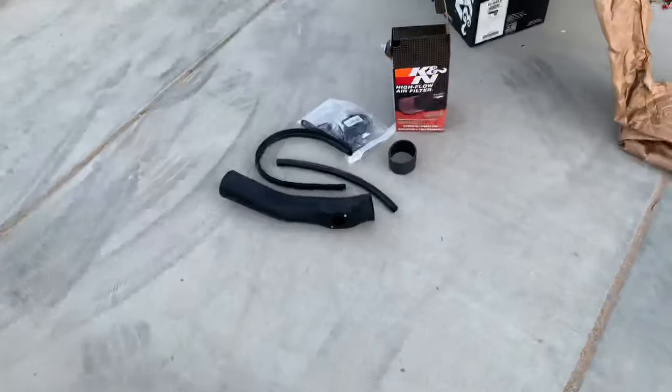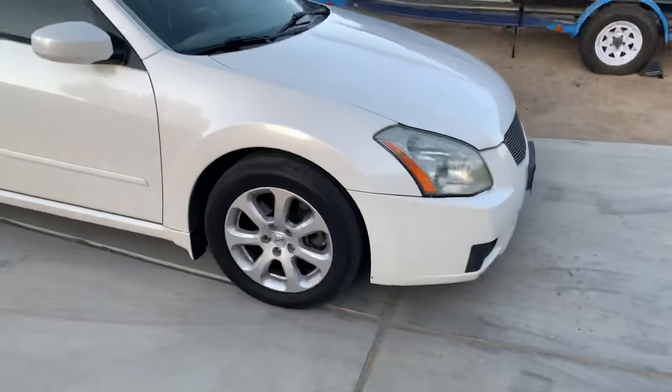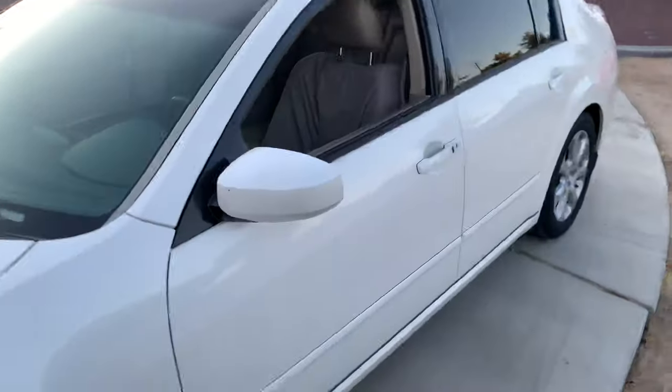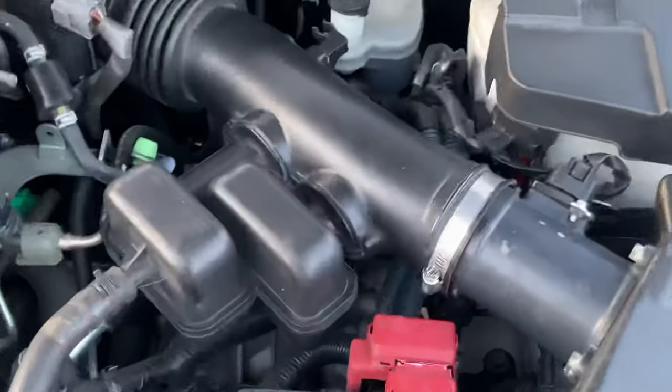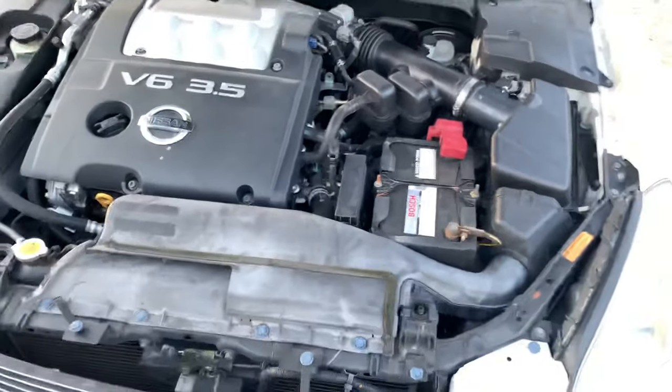We finally got the piece we needed. Let's pop the hood. We're vlogging on the phone so it's a little weird. It should take probably like 15 to 20 minutes since we know how to do it. We got an almost fully built intake — got everything taken out of the car that's stock, just gotta put that on.